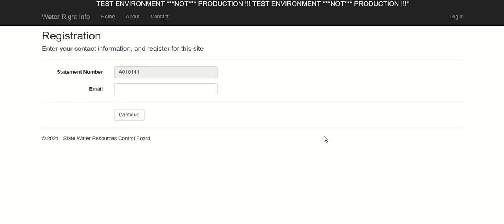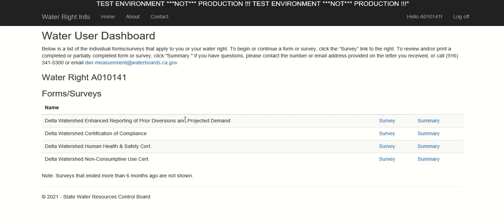If this is your first time logging into the survey portal under this water right or claim, you will be asked to provide an email address that can be associated with this water right or claim. After entering your email address, click Continue. You will be taken to the water user dashboard, which will contain a list of all of the forms available for this water right or claim. You will see either three or four forms depending on the diversion amount. In this video, we are completing the Delta Watershed Compliance Certification Form, which is the only form that must be completed for each water right in the Delta Watershed. The other two certification forms are optional and may be used to request exceptions from curtailment based on human health and safety needs or non-consumptive uses of water.